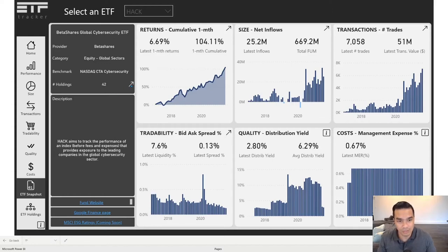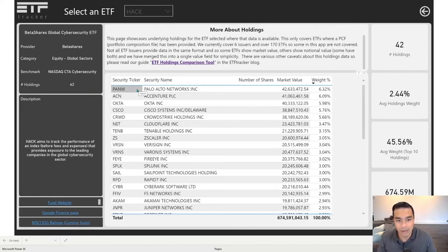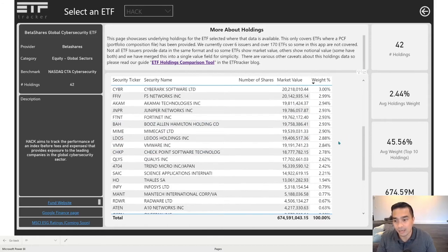Let's jump to the holdings. We can see it has Palo Alto Networks sorted by weight at 6.3%, then Accenture, Okta, Cisco, CrowdStrike, Cloudflare, Tenable Holdings, and Zscaler. 46% of the weighting is just in its top 10. That's actually about average — it might seem high to some, but the industry average across the 180 ETFs where we have this data is 47% for the top 10. You can see the smaller ones here as well.